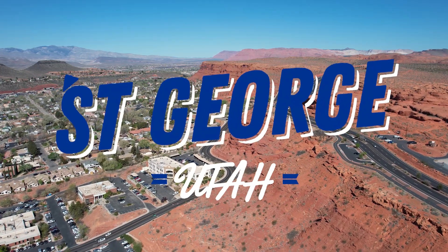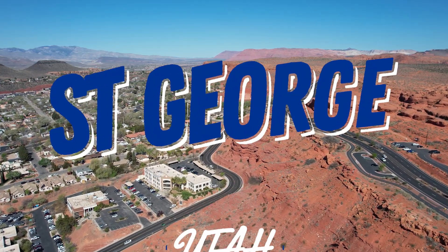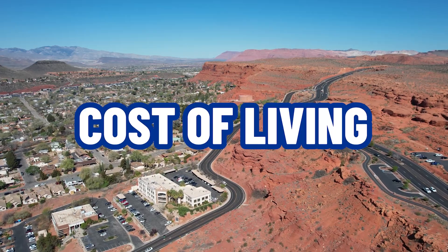So you're thinking about moving to the St. George, Utah area. In this video we're going to talk about the cost of living. First we'll start with some national data and see how we compare, and then if you stick around till the end I'll take you to some of the local grocery stores and gas stations so you can see it for yourself.